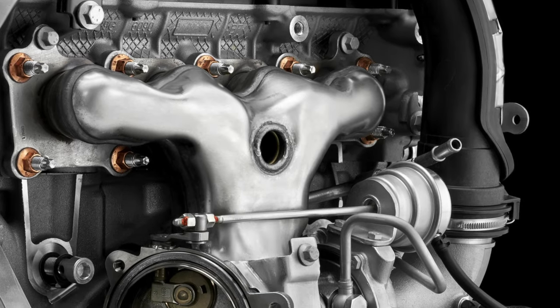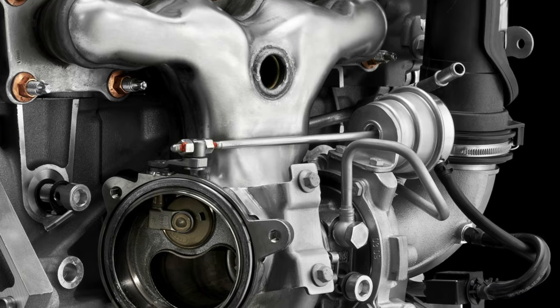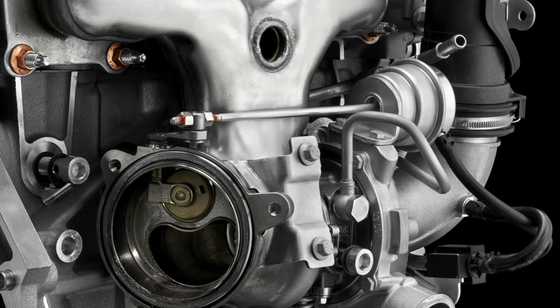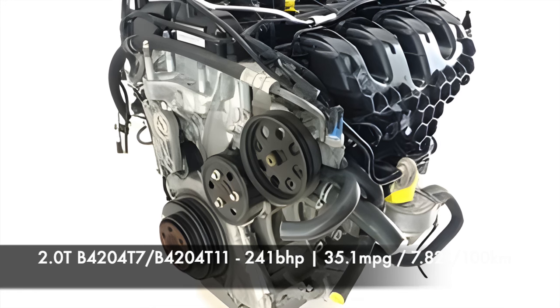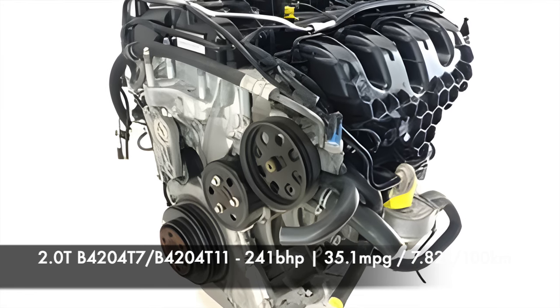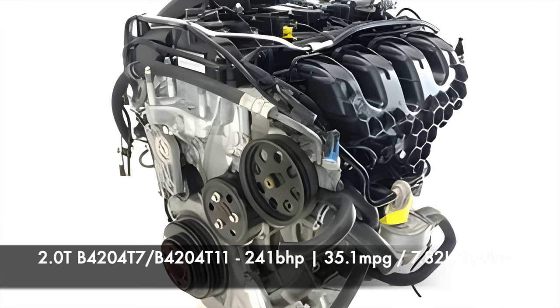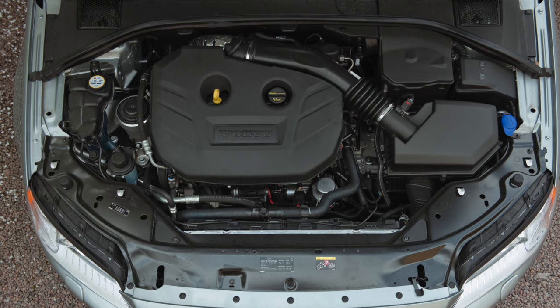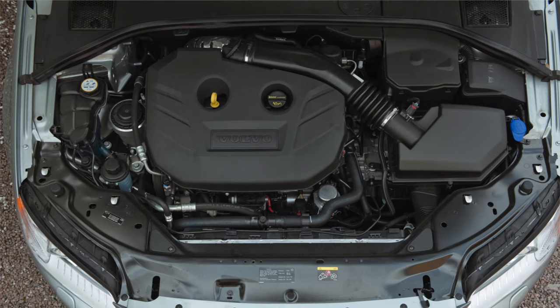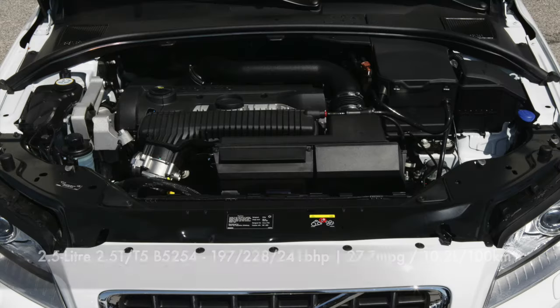The replacement for the 2-litre T engine arrived in 2013. Engine codes B4204T7 and B4204T11, depending on the year and where you live, again badged T5, but sold with 241 brake horsepower. Fuel economy is now 36.1 miles per gallon or 7.82 litres per 100 kilometres.